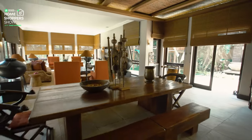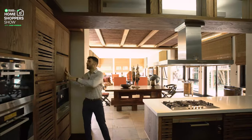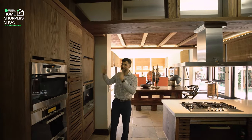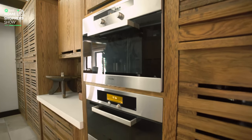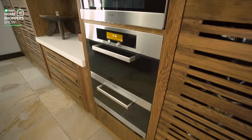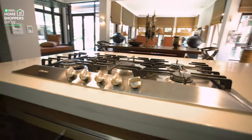We are in the kitchen and a killer kitchen this is. We've got beautiful Balinese-inspired cupboard space with Miele appliances throughout — your microwave, your coffee machine. Beautiful gas burner, extractor fan Miele, and your other oven Miele.